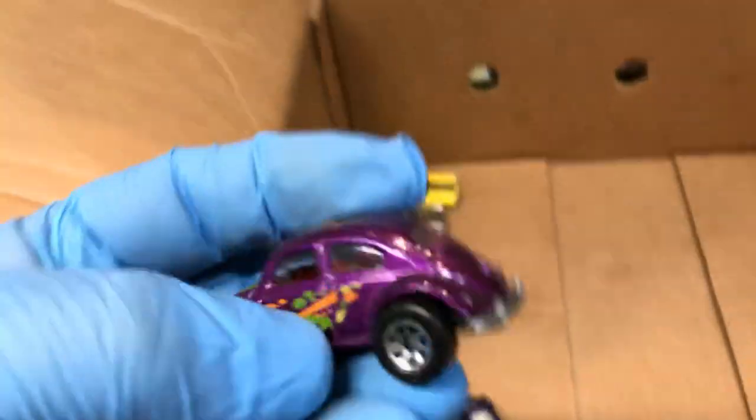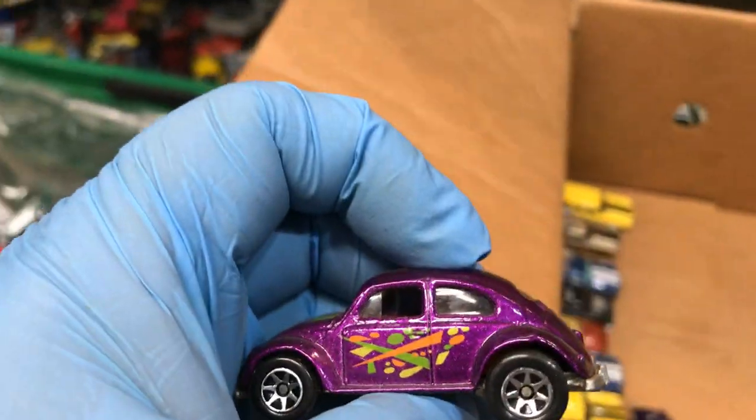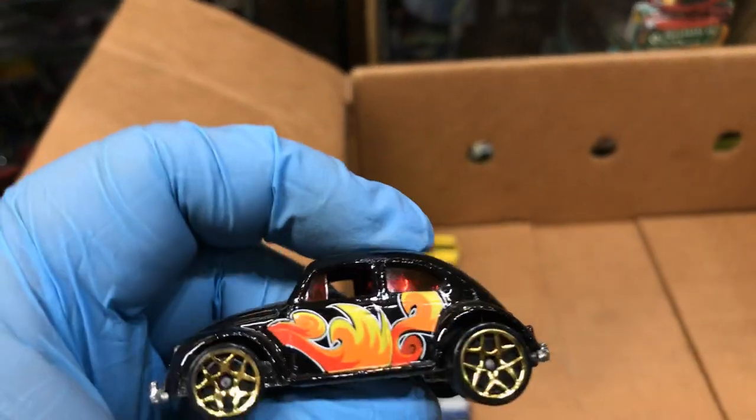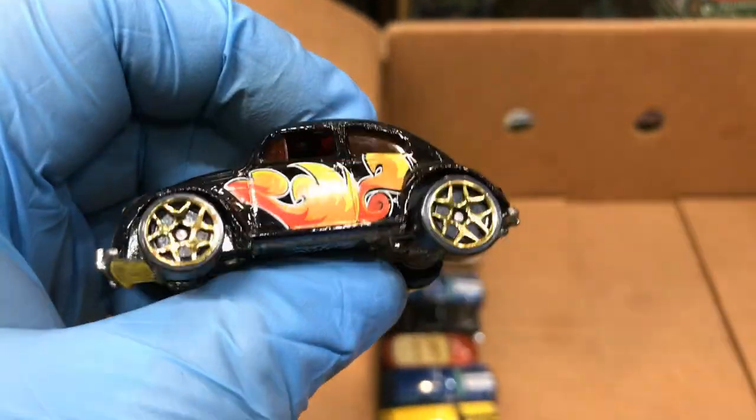The Camaro. Another purple Volkswagen Beetle, pretty cool. Another custom Volkswagen Beetle, nice. This is a nice Volkswagen Beetle in black, pretty cool.